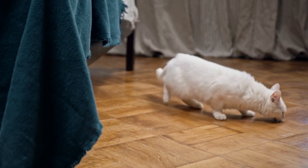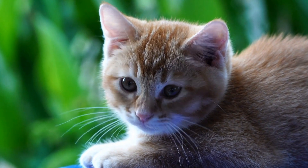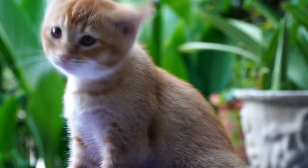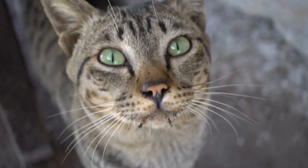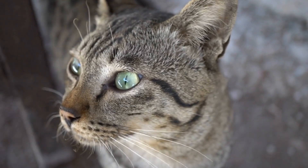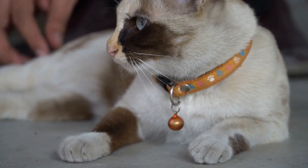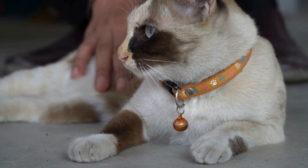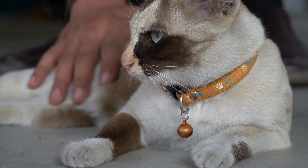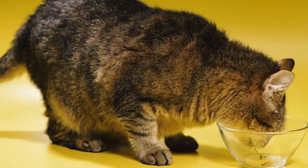5. Provide mental and physical stimulation. Boredom and excess energy can drive cats to engage in undesirable behaviors such as climbing curtains. Ensure that your cat receives sufficient mental and physical stimulation throughout the day. Play interactive games, engage them with puzzle toys, and provide regular play sessions to keep them mentally and physically occupied. A tired cat is less likely to have the energy or interest in climbing curtains.